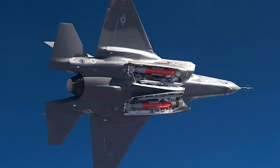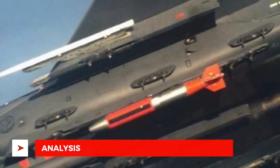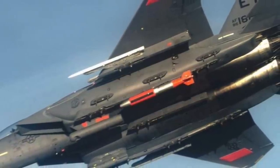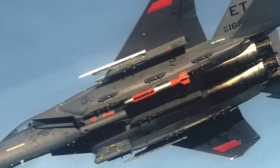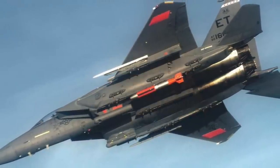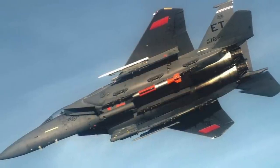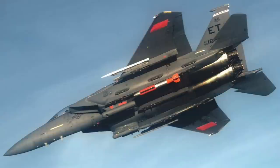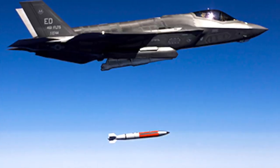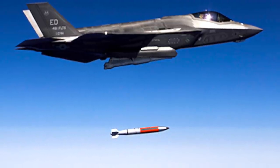Certain F-35A units will be designated for the nuclear mission. A total of 400 B61-12s are expected to be developed. Apart from B-2 bombers, the bombs will be integrated into dual-purpose combat jets such as the F-16 and F-15 Strike Eagle. The U.S. Air Force also plans to integrate the B61-12 on the future B-21 Raider bomber, which will replace the B-2. While several new missiles, including hypersonic ones, are being developed for the bomber fleet, the advantage of the B61-12 is that more of these can be carried by an aircraft, allowing more targets to be neutralized in a single sortie.